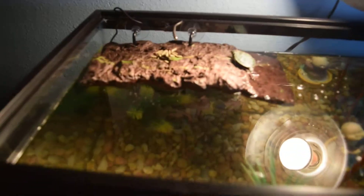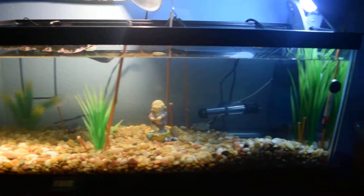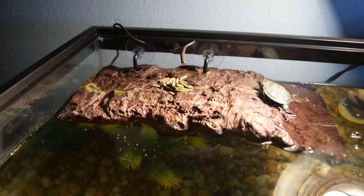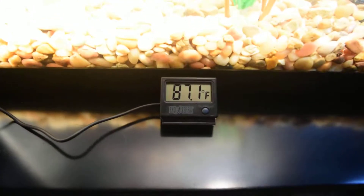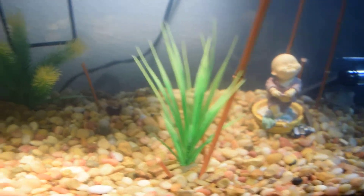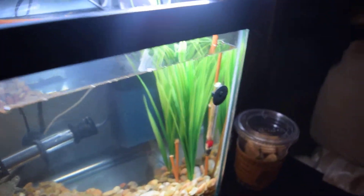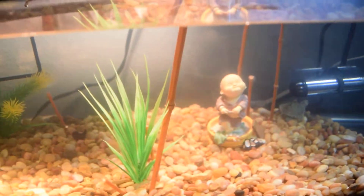I'm going to show you my turtle tank and all my turtles. So right here, I bought a blue mystery snail for $4 at PetSmart. I got a basking dock at PetSmart. I got a thermometer from Amazon. I got some substrate from PetSmart and a few plants — this one, that bush, and these two plants here at PetSmart. And then I added these bamboo sticks we had at home.